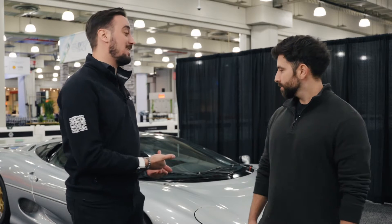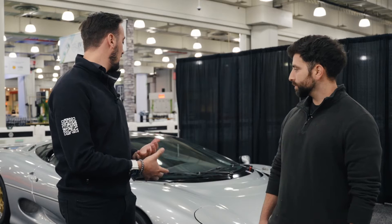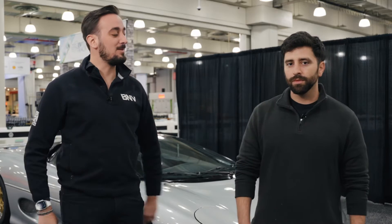Hey everybody, welcome to the 2024 New York International Auto Show. I am here with Anthony and we are going to talk about this amazing Jaguar that is behind us. So Anthony, why don't you just give us a little bit of a background about the car, how it got here and what makes it so special?